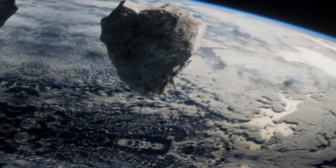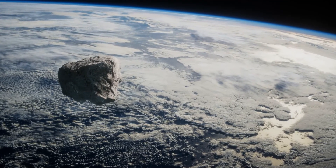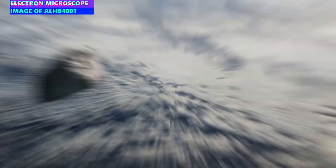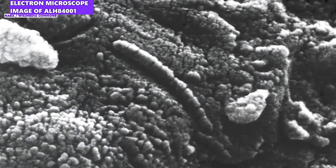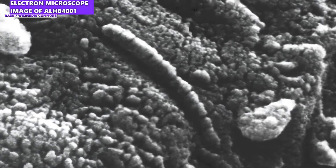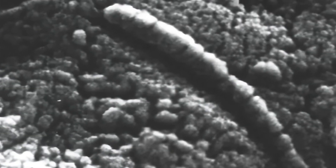But the Ryugu samples have a lot more to tell us. For many years, scientists have been studying meteorites found on Earth, and there have been repeated reports of organic materials and even supposed fossils of microorganisms. The most famous case is probably the Martian meteorite ALH 84001, in which structures resembling fossilized bacteria were found as early as 1996. The debate about whether these are really traces of extraterrestrial life in the meteorites continues to this day.